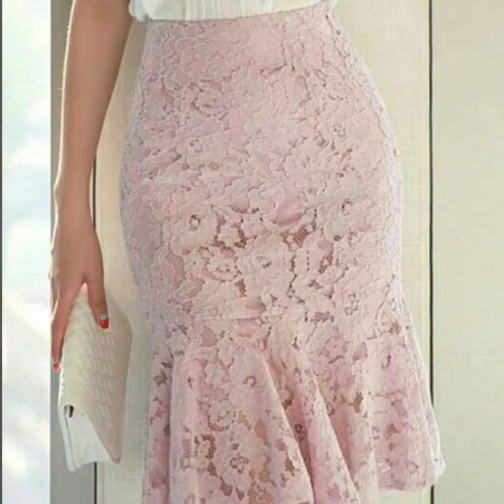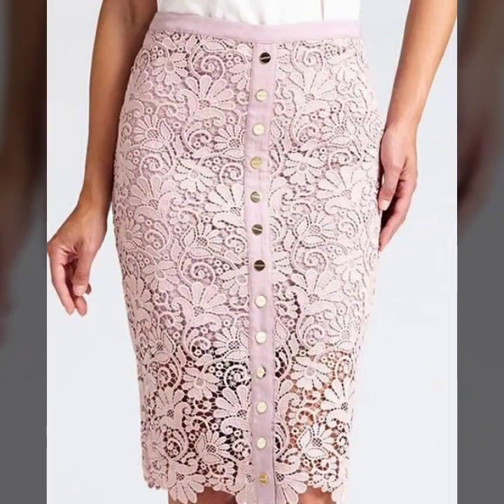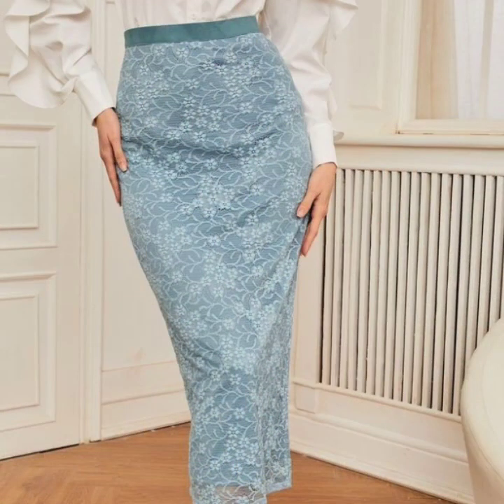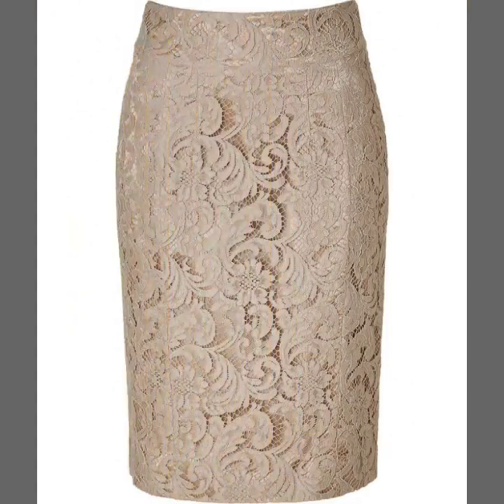This is a super collection for party wear. I must suggest that if you want to watch more designs like this, just keep on watching this video till the end. Many more beautiful designs and ideas will be explored in this video.